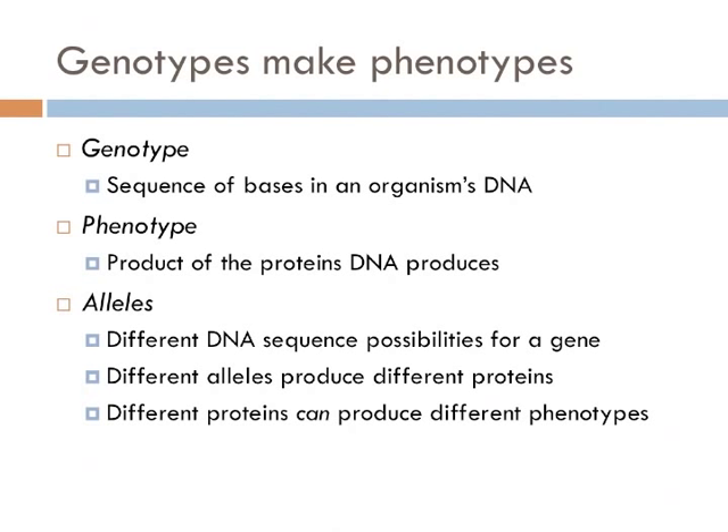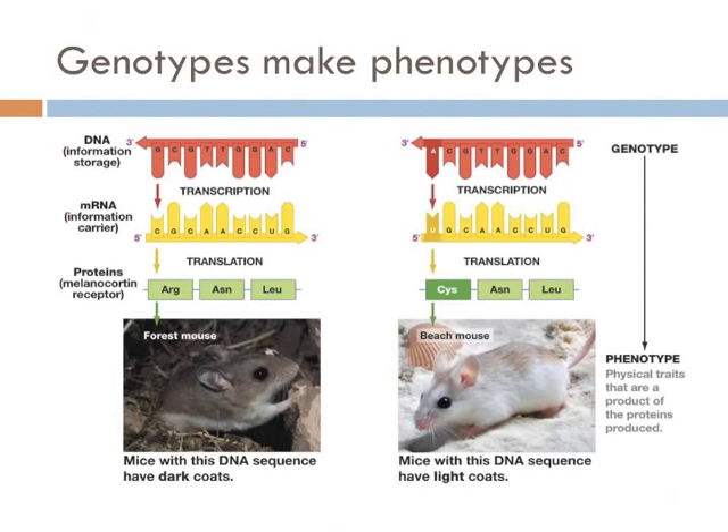A phenotype is a product of those proteins. And as Beadle and Tatum hypothesized, one gene does in fact determine a single enzyme, and an enzyme is nothing more than a functional protein. Alleles are different versions of a gene — just like Michael Moore and Rush Limbaugh are the same species, but they are very different. More specifically, there are different DNA sequence possibilities for a single gene, and those different DNA sequences produce different proteins, which have the potential to produce different phenotypes. In other words, genotypes create phenotypes; DNA creates proteins.